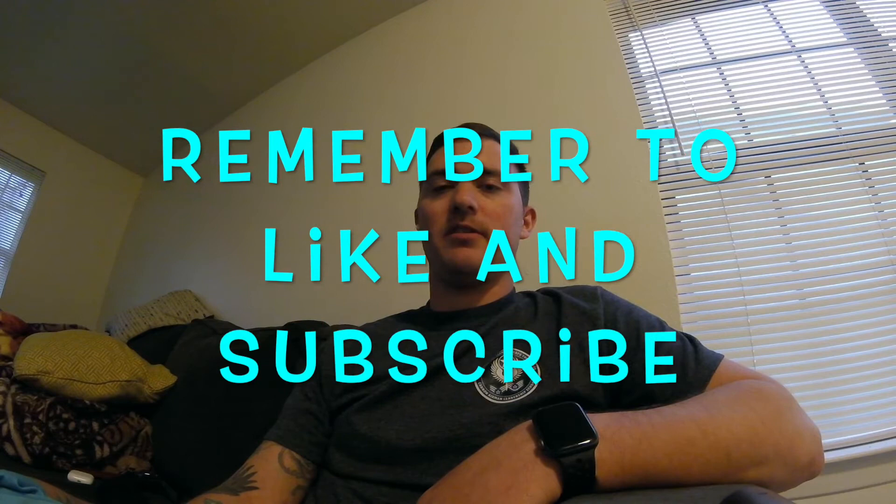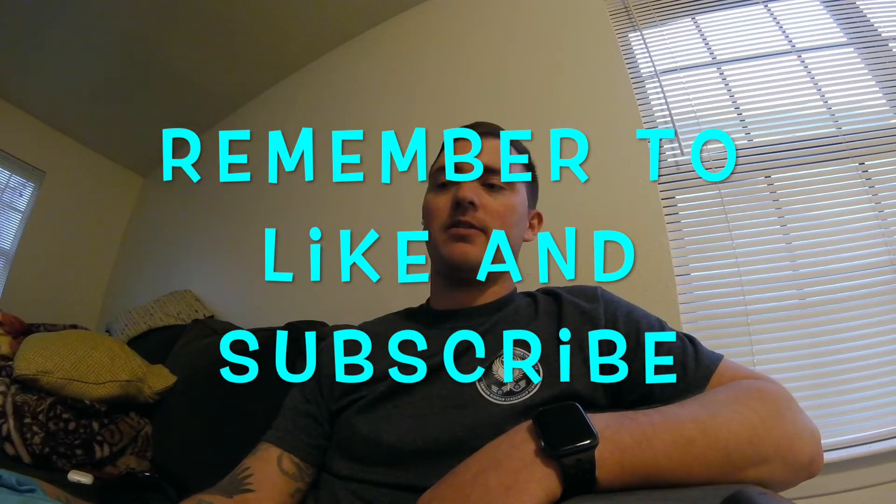Hey guys, Eric here again. Before I get started, could you guys like and subscribe to the channel? I'm gonna talk to you about what's going on with the car and discuss what happened in that last video I uploaded, in case anybody was concerned — that video had some confusing, disoriented sound. I'm trying a new thing and using voice memos on the phone along with an AirPod to get better sound recording.